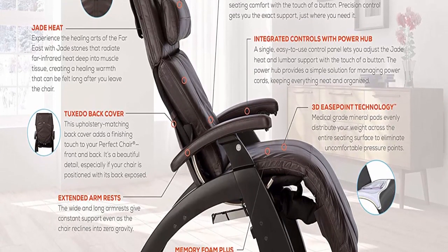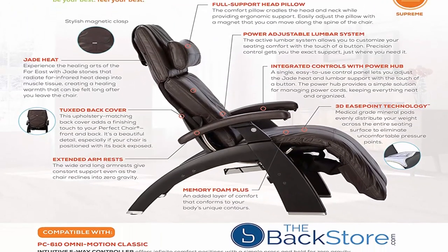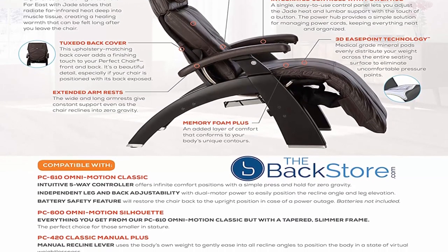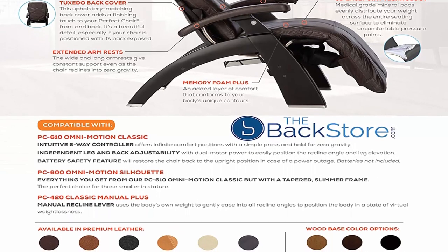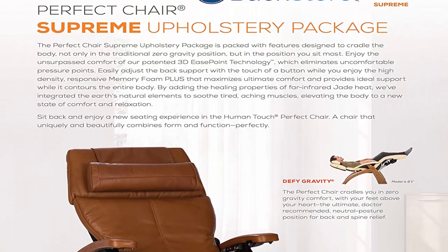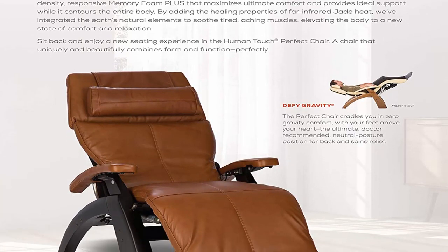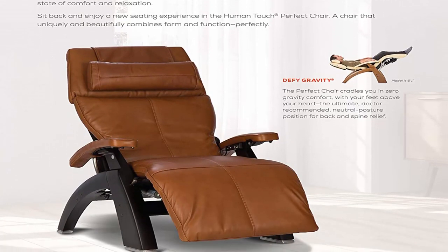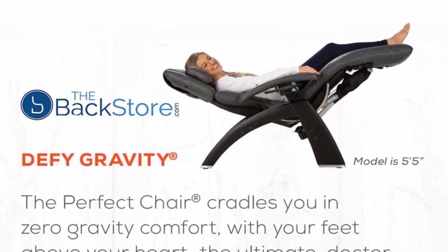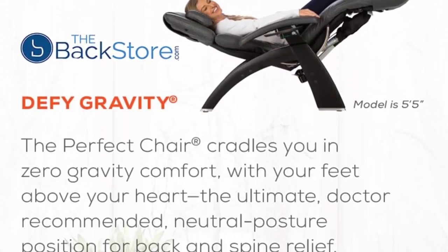The PC610 uses smooth power recline to independently position your recline angle and leg elevation into infinite comfort positions, all at the touch of a button. Extended armrests, full support head pillow with new magnetic clasp, new power adjustable lumbar support system and jade heat, premium leather, dark walnut wood base stain. High tensile strength steel body frame provides protection against rust and discoloration. Emergency battery backup system in case of power outage. Genuine premium leather covered memory foam seating.